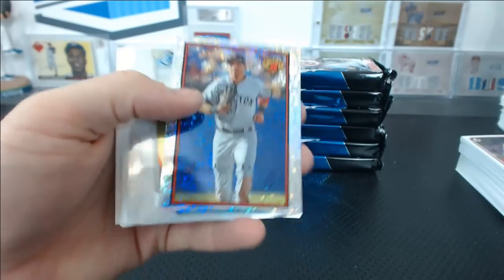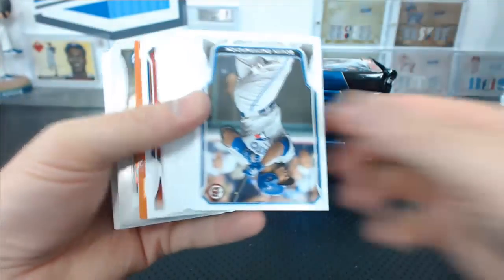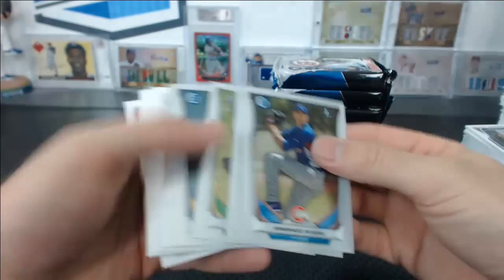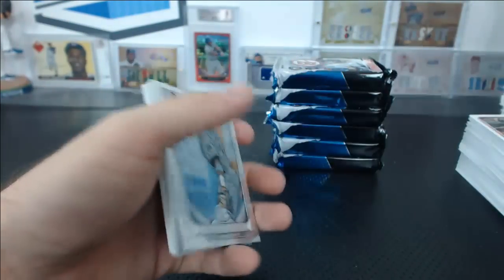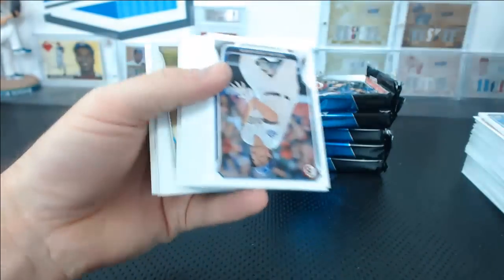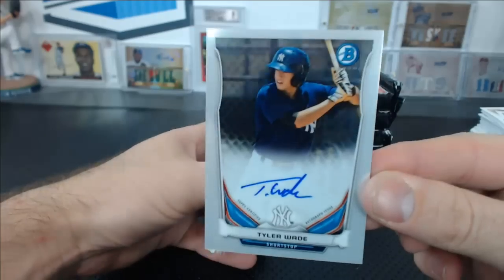Max Freed mini refractor. Jordan Zimmerman orange paper and autograph of Gabriel Encinas. Archie Bradley mini, Rossell Herrera Ice. Autograph — Tyler Wade. Man, so many Yankees — I think you got every Yankees autograph, Tyler Wade, maybe two of every Yankees autograph.